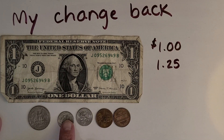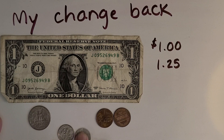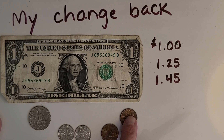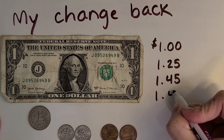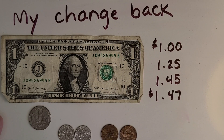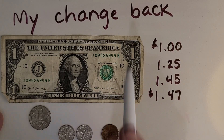Now let's count up these dimes. I'm at 25 cents — what's 10 more? $1.35. And 10 more? $1.45. And then I've got two pennies, so two more cents: $1.46 and $1.47. Did you get the same answer as I did? Great job with your coin counting! If not, you might want to rewind the video and review what all the different coins represent and try my strategy. So I got $1.47 back at the register.